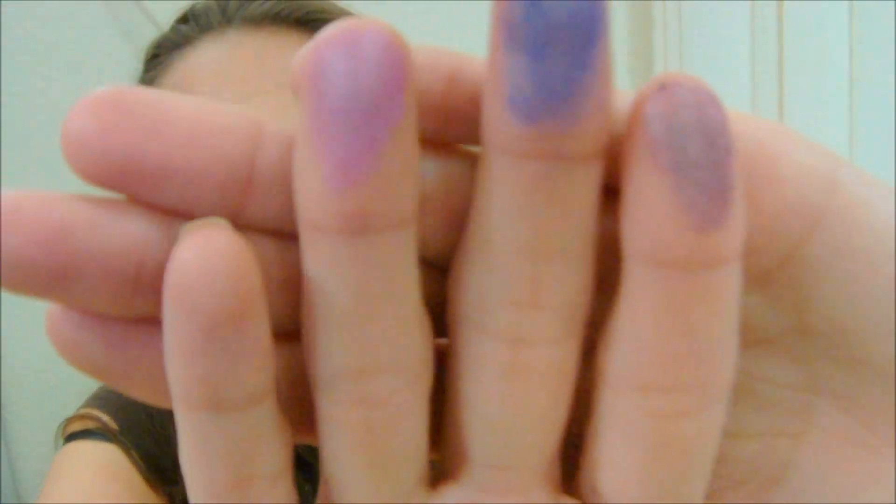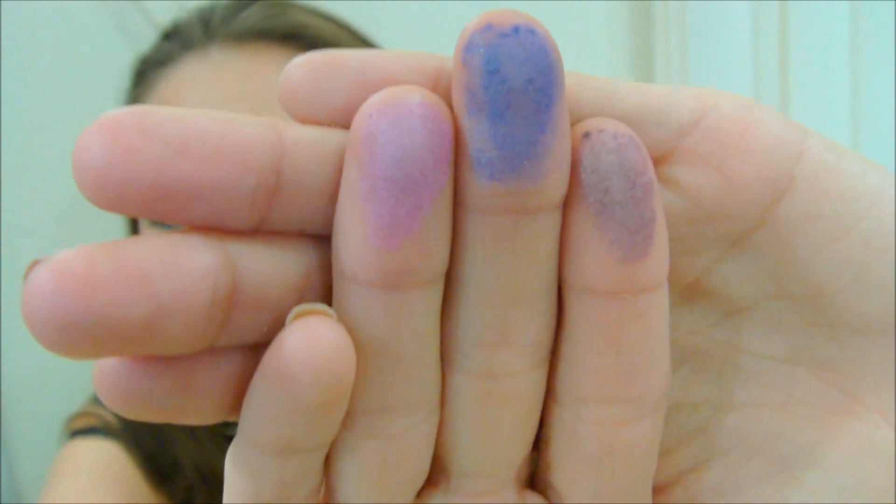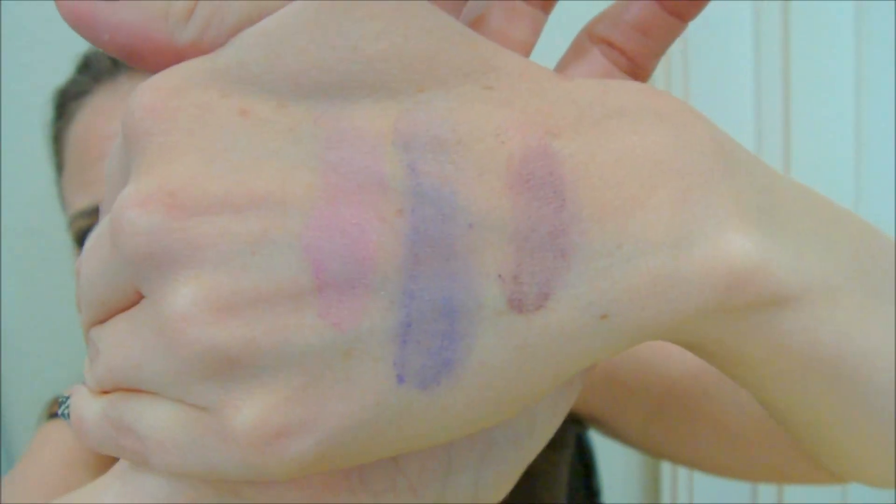Here's a swatch of all three colors, and I love them. There they are again.